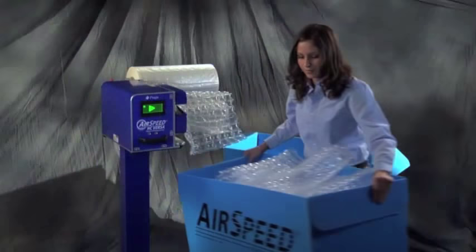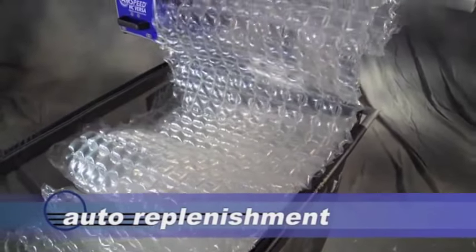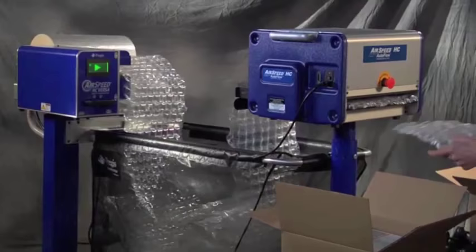You can generate pre-programmed lengths using the fill-the-basket batch mode, or create as needed with the auto replenishment feature.